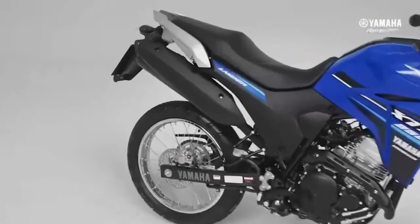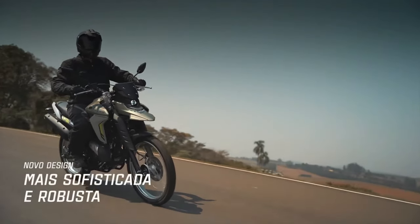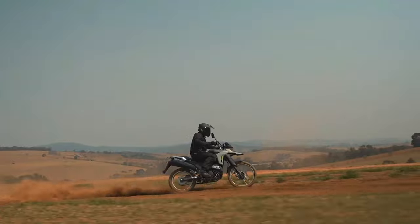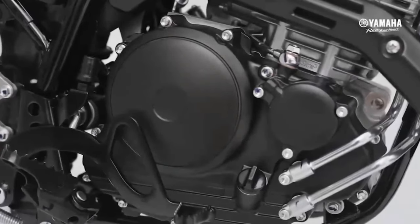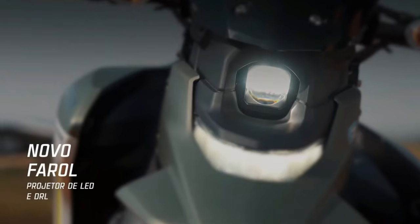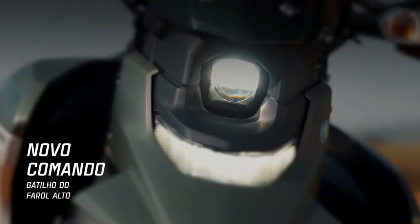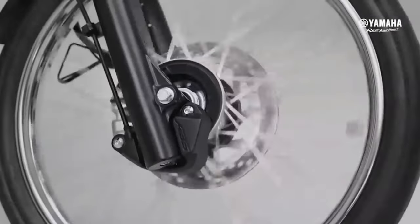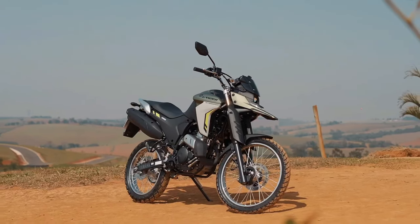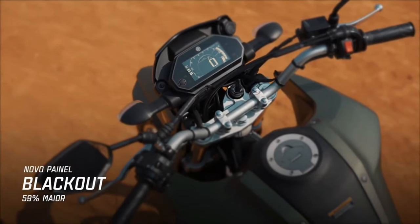The Yamaha Lander 2025 is one of those motorbikes designed for those who love comfort and agility, both in the city and on the road. It was made for those who want an agile and complete means of transportation for everyday use, and also serves those who enjoy adventure on trails and roads. The Lander 2025 is the perfect model for any environment and situation.